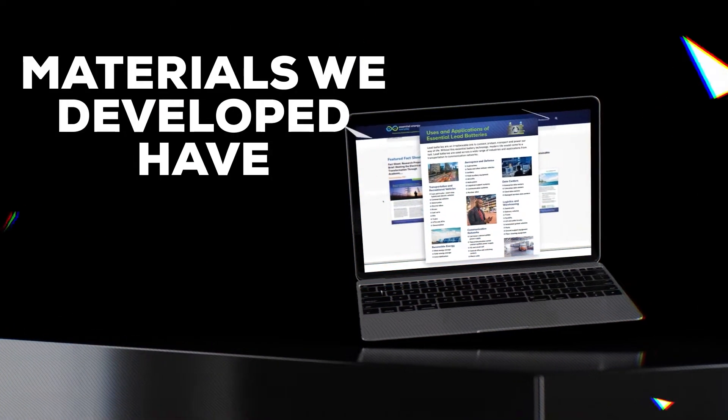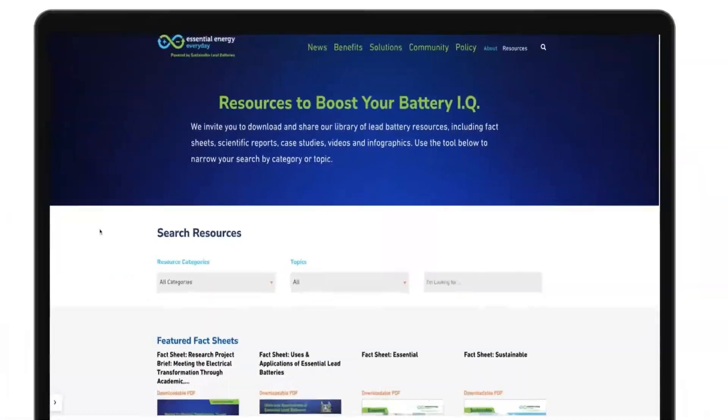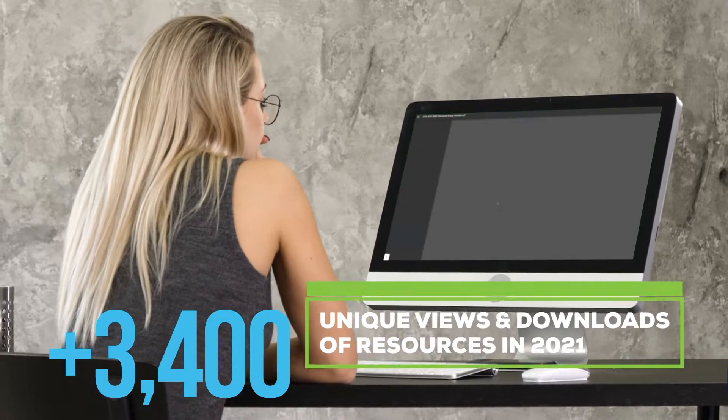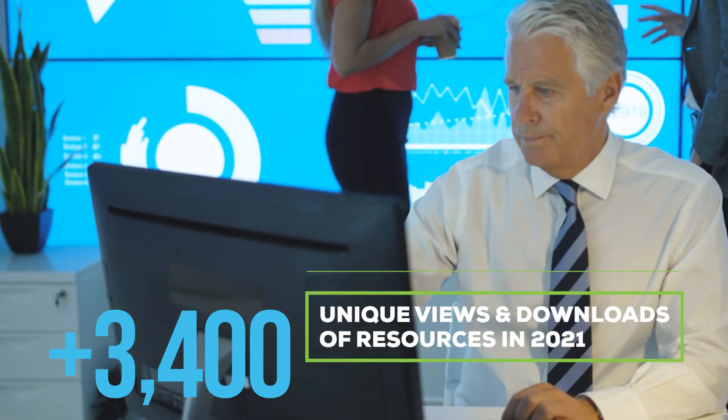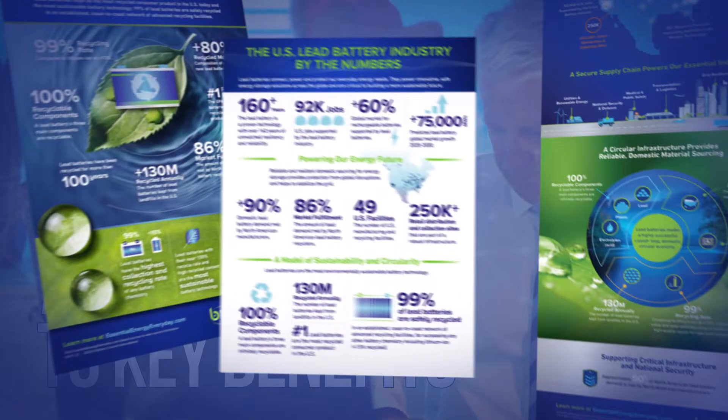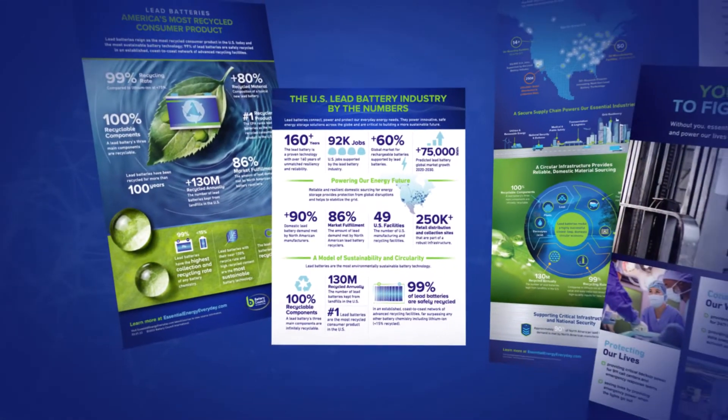The materials we've developed have universal appeal. It's easy to download and use our library of resources. We have content that spans everything from industry overviews to specific applications to key benefits and more, in a variety of formats to meet your needs.